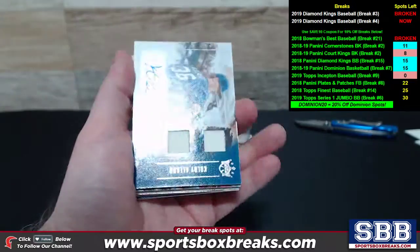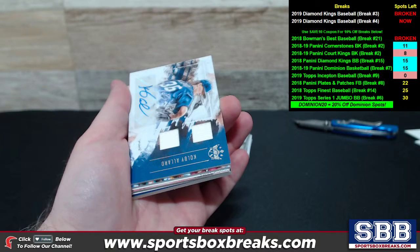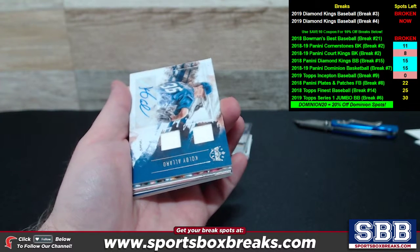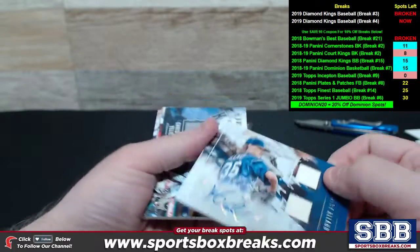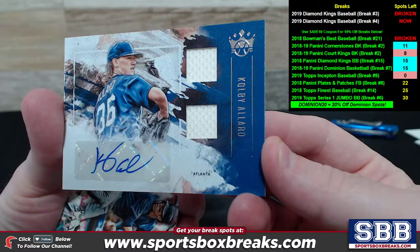This video right here is the hit recap, only showcasing the low-numbered cards — 50 or lower — anything with an auto on the card, anything with a relic on the card. You're going to get all cards pulled for your team as well, just to point that out, and that goes for every one of our breaks here at SPB.